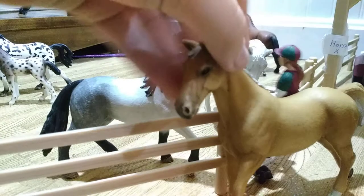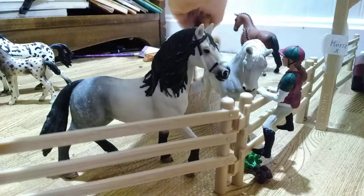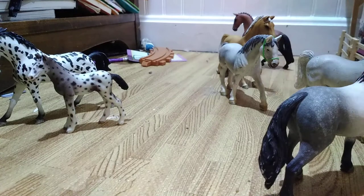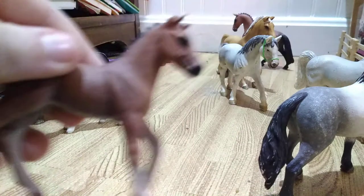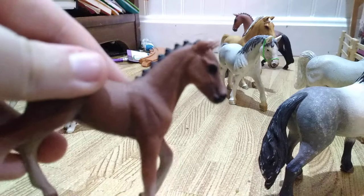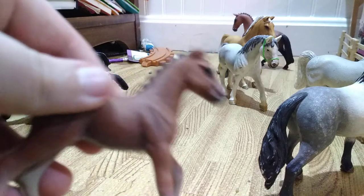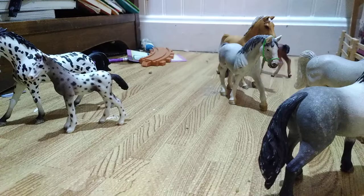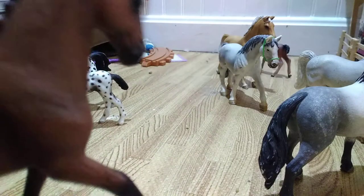And then we have Ben right here, my quarter horse — that's what I call him because I don't know what breed he is — my quarter horse stallion, all the way back there. Right here we have Charlotte's foal Buck, my Hanoverian foal, and then right here's Charlotte, my Hanoverian mare.